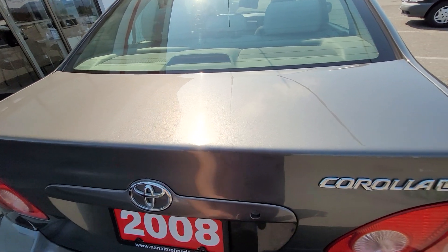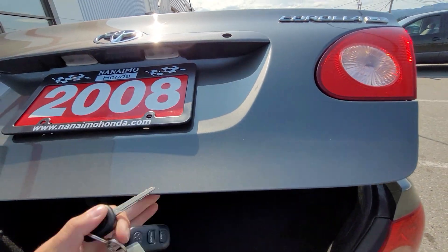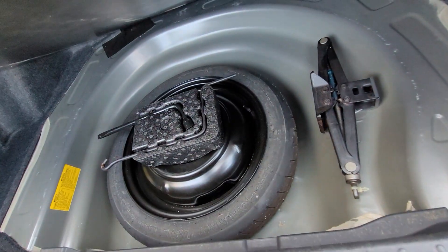So let's start here at the trunk. You have the key to open the trunk here. Quite a large trunk, very spacious, and you do have right down here the full-size spare tire.